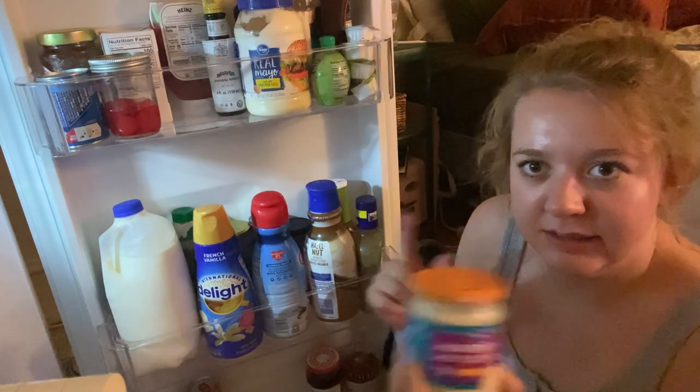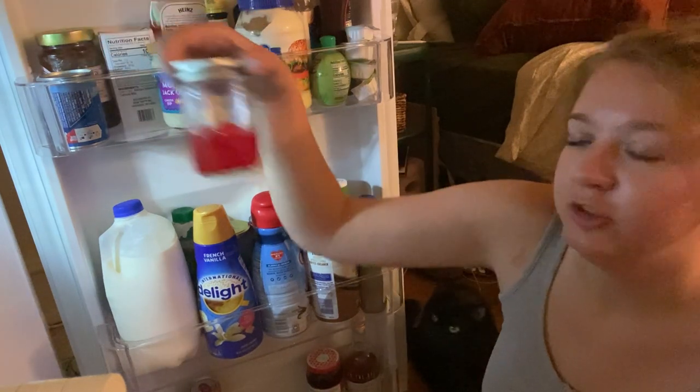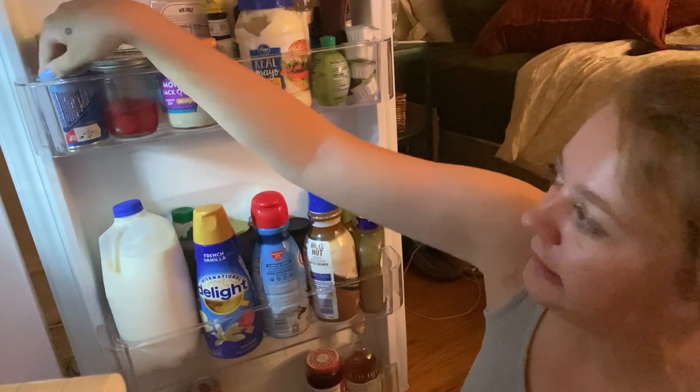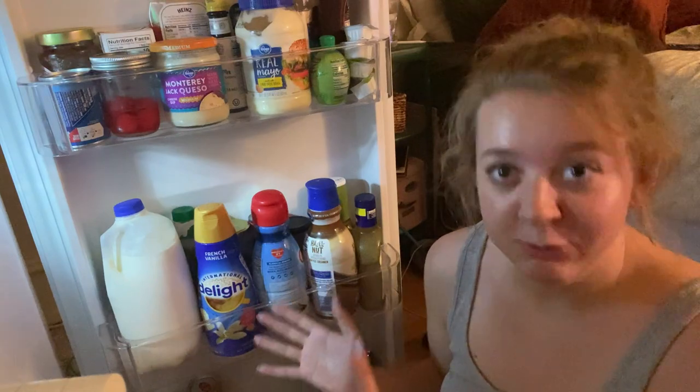This is really old so I won't be eating that. This is some cherry moonshine my uncle made for me for my 21st birthday. Butter, jelly, got some biscuits. Okay, next we move down to this shelf.